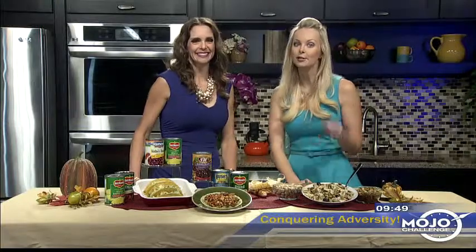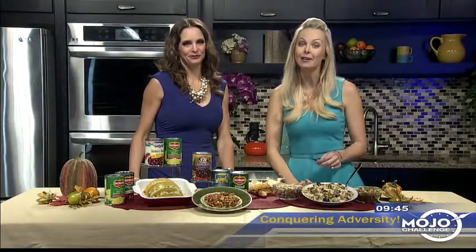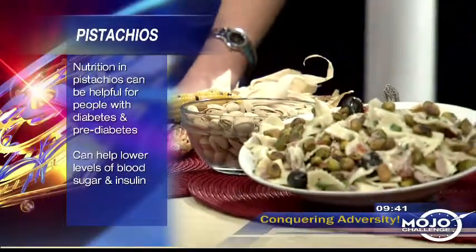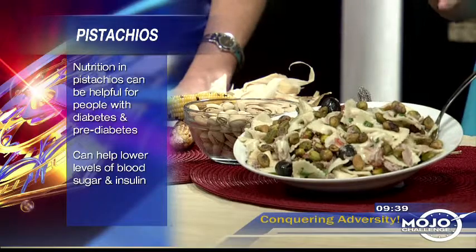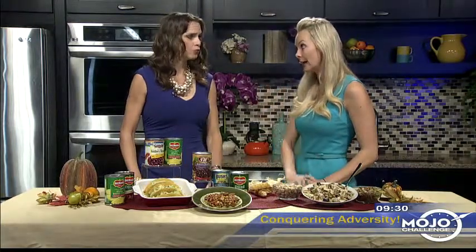Next, I want you to put nuts in your pantry — specifically pistachios. November is National Diabetes Month, and studies have shown that eating nuts, including pistachios, can be helpful for people with diabetes and pre-diabetes, which affects a large number of Americans. Research published in Diabetes Care showed that for people who are pre-diabetic, pistachios can help lower levels of blood sugar and insulin, and may even reverse indicators of pre-diabetes.